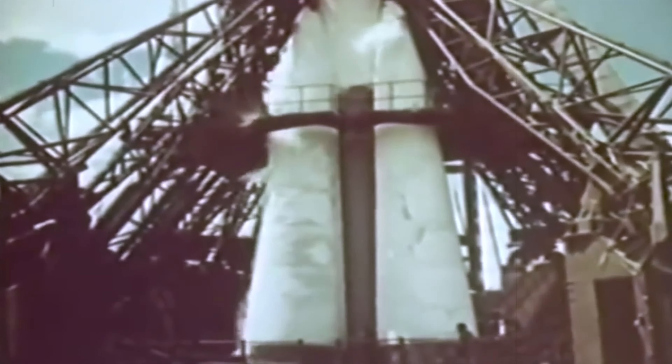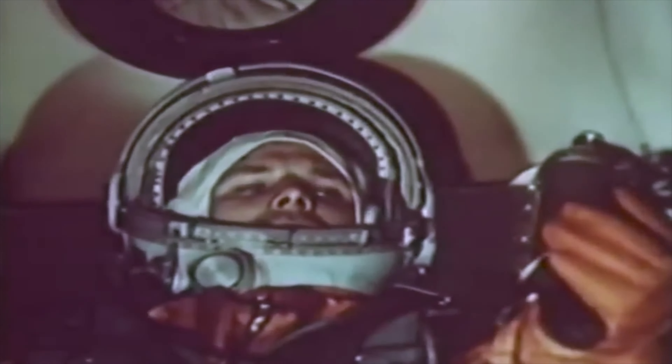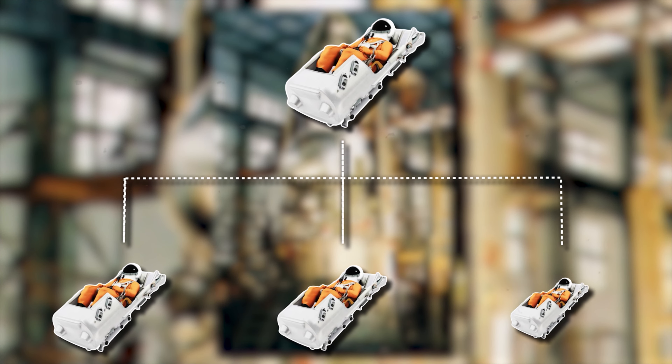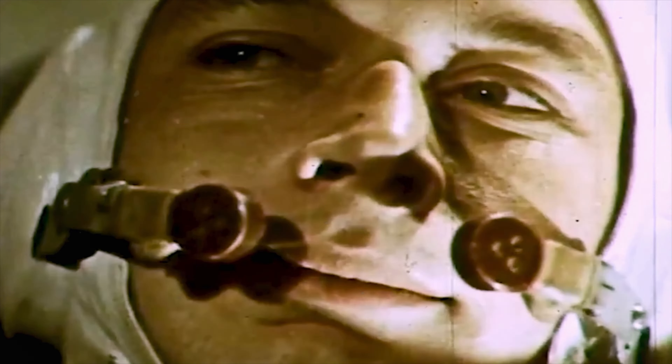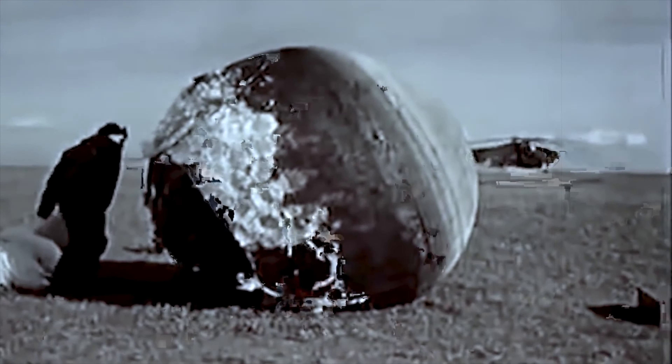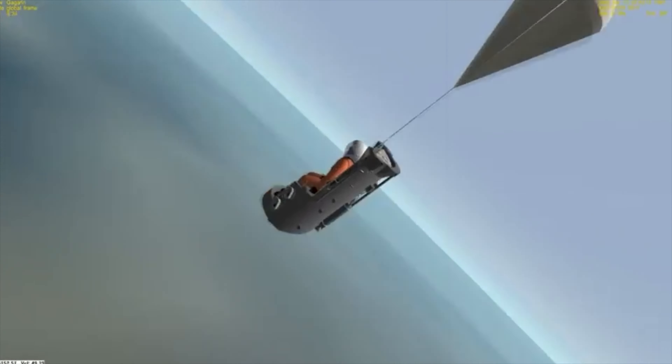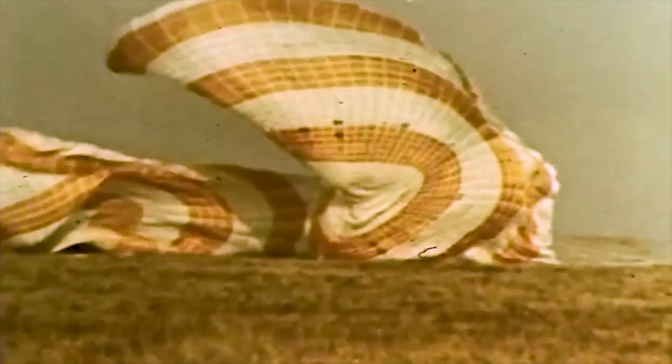The launch vehicle 11A57 had to undergo some major modifications. The first major modification was to replace the single ejection seat with three couches, as the spacecraft now had three astronauts. These seats had a built-in suspension system that absorbed shocks during takeoff and landing. Due to space and weight requirements, these new seats could not be used as ejection seats. As a result, a new parachute mechanism was required to softland the entire crew capsule.